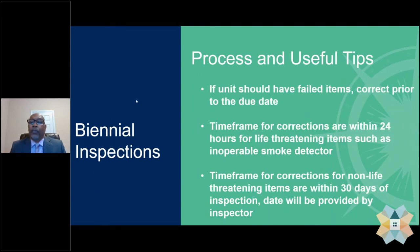If the unit should have failed items, they should be corrected by the due date. The timeframe for corrections is within 24 hours for life-threatening items such as inoperable smoke detectors and carbon monoxide detectors. For non-life-threatening items, corrections must be made within 30 days of the inspection date, as provided by the inspector.